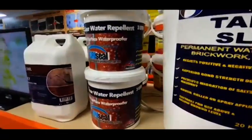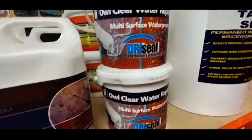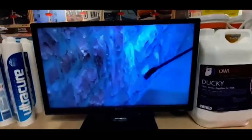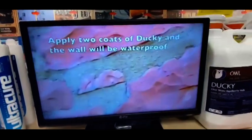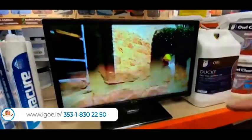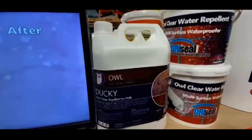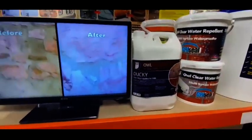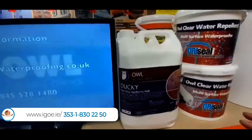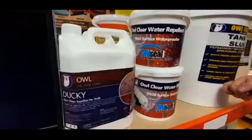If you look a little bit to the left, you'll see the clear waterproofing. We have two types of totally invisible waterproofing materials: Dry Seal and Ducky. Ducky is a two-coat liquid-applied material which you can apply by brush, roller, or garden pump sprayer — it will literally repel the water, totally invisible, and will work on all types of brick, plaster, any type of render, cement, concrete, etc. So you have three types of waterproofing for walls: two coats of Ducky, one coat of Dry Seal, and the cementitious tanking material called Owl Force 10 Tanking Slurry.